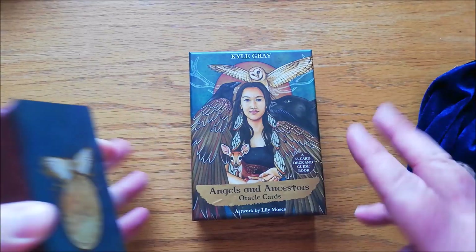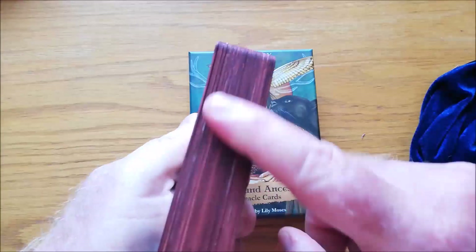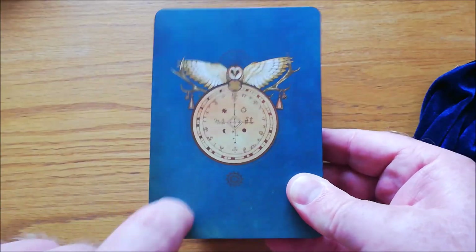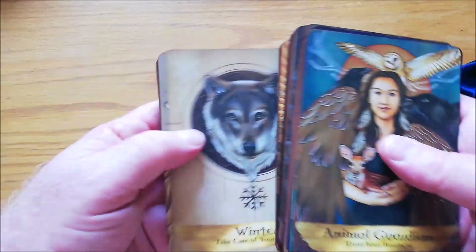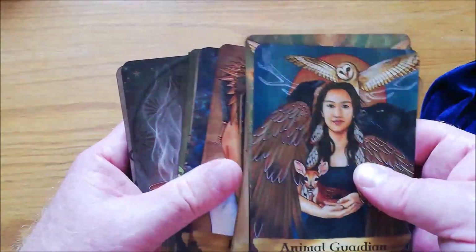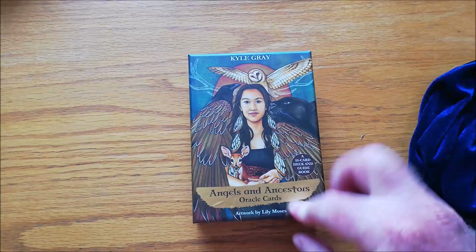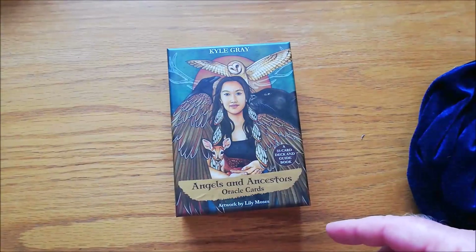The last one in my spiritual collection is the other Kyle Gray deck — Angels and Ancestors. I really, really like this one. I've edged mine in different shades of brown to make it look like wood. The back looks blue here but it's actually green. Lily Moses did the artwork and these are really, really nice. There aren't that many angels — it's got so many different types of things in it. It's a lovely deck. If you want one Kyle Gray deck, this is the one to get — don't go for his angel deck. That is the Angels and Ancestors Oracle. That is the end of my spiritual oracle decks.